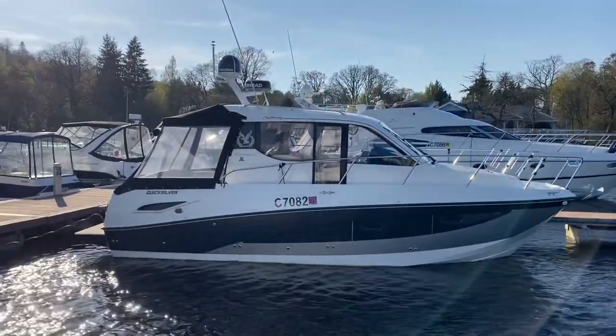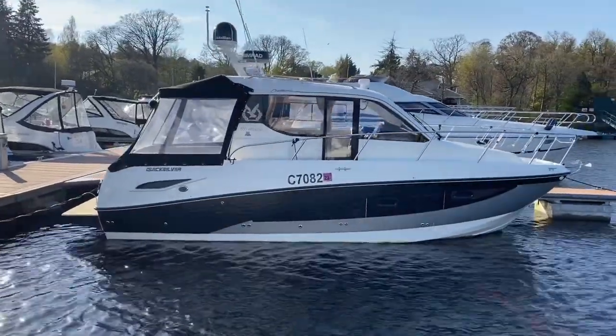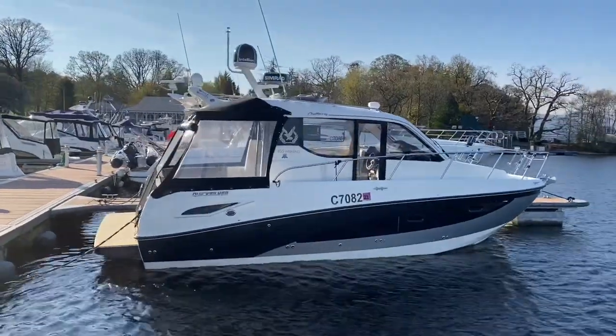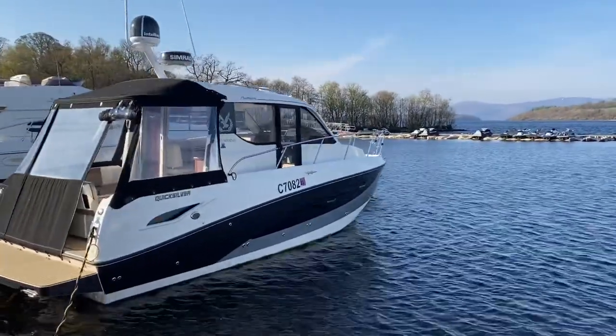Ladies and gentlemen, welcome to Cameron House Marina. My name is Rupert Master, I'm the sales manager here at Marine Sales Scotland. This is a Quicksilver 855 Weekend Centenary Edition, which is powered by a Mercury Mercruiser turbo diesel engine, and has all the bells and whistles that you need to complete a successful weekend out on the water.